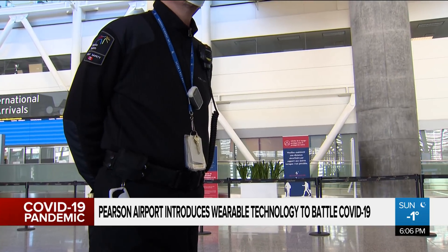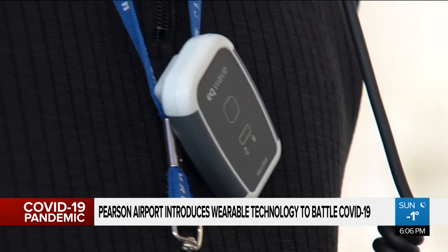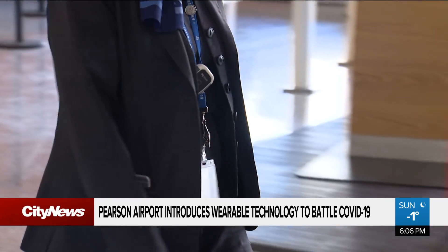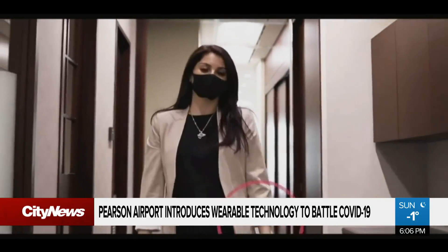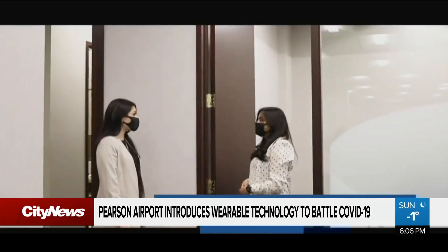With this device, it was said to be more accurate and to give a very definitive distancing. The GTAA has invested $200,000 in the project for the development, design, and deployment of the devices. Their announcement comes just weeks after the provincial government invested $2.5 million for a tech company to develop similar devices.